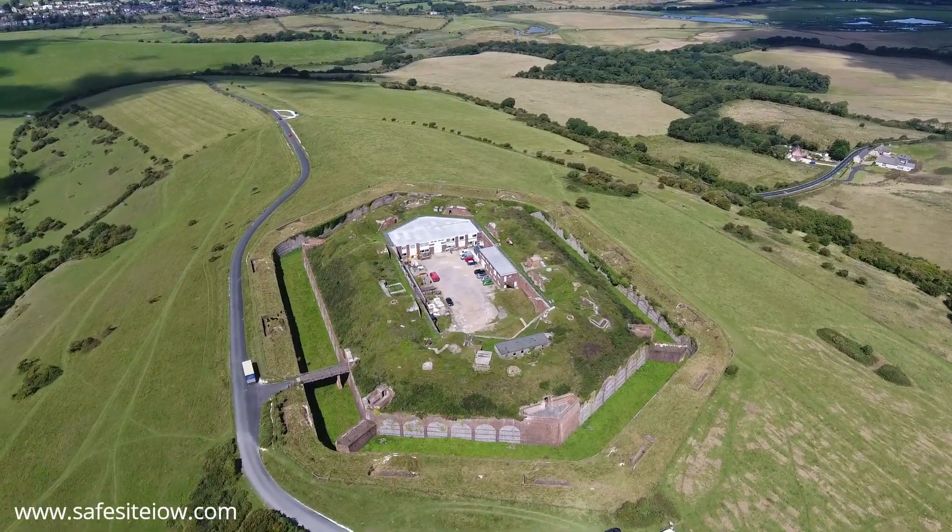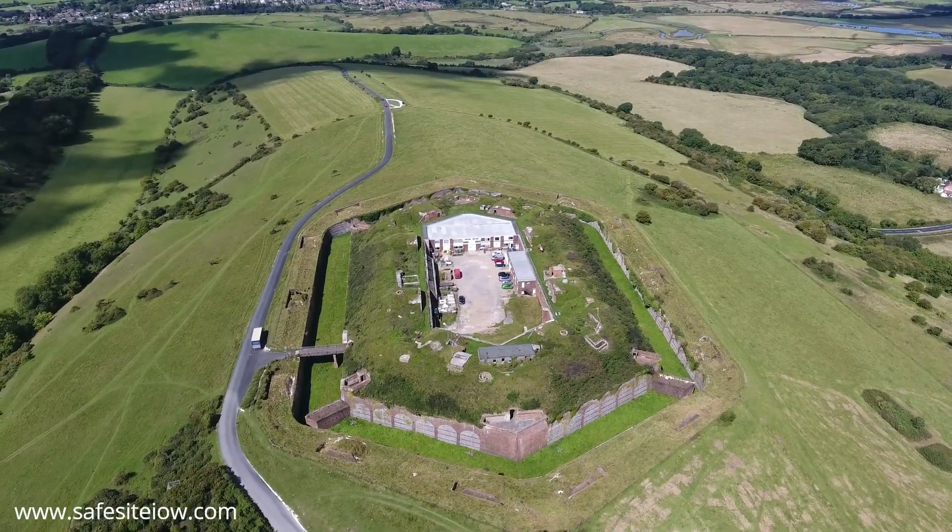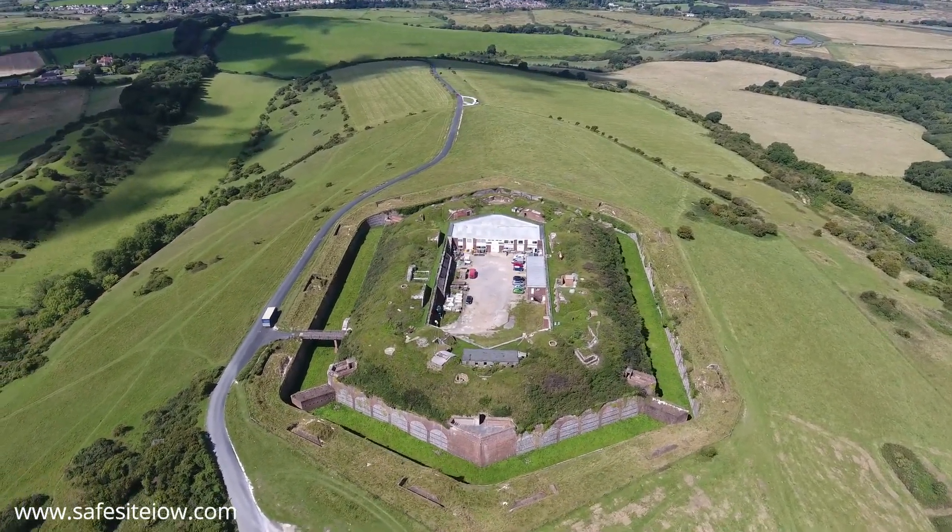This is Bembridge Fort, one of the Palmerston Follies, built between 1862 and 1867 for the enormous sum of £49,000.